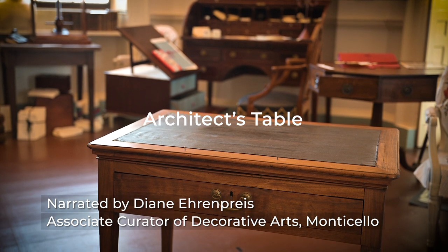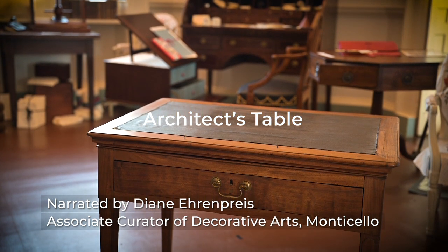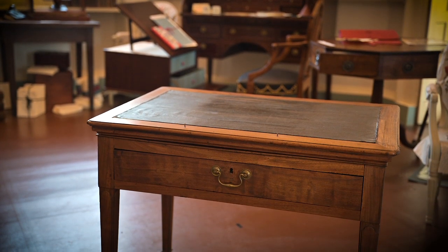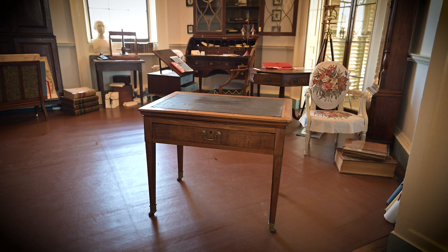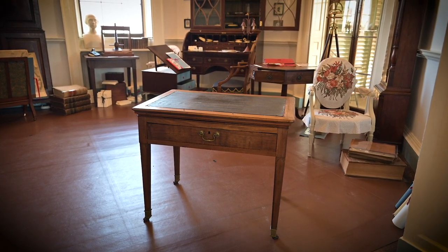My name is Diane Aaron Price and I am the Associate Curator of Decorative Arts here at Monticello. As part of our ongoing cataloging project, we took a seriously long and interested look at a table that is a Jefferson original.